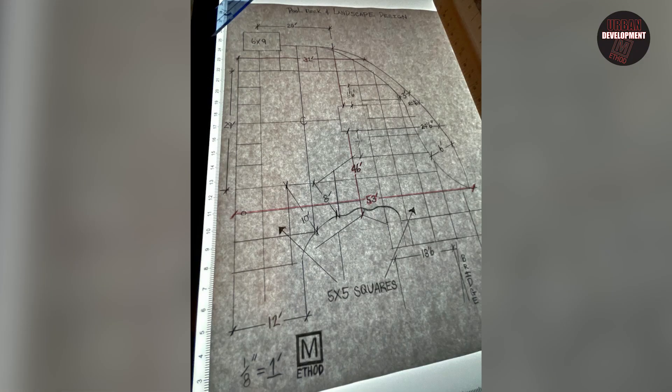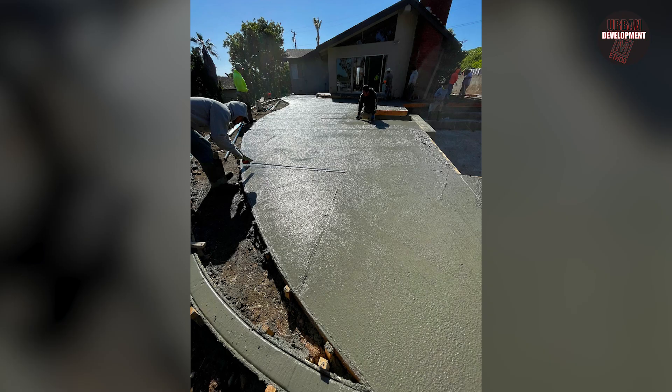Here we are snapping out our control lines. I'm going to write a blog section on what control lines are, so look for it in our blog. You can see the control lines here in red. This job has three control lines: 53 foot, 32 foot, and the one we are snapping here is at 46 foot.